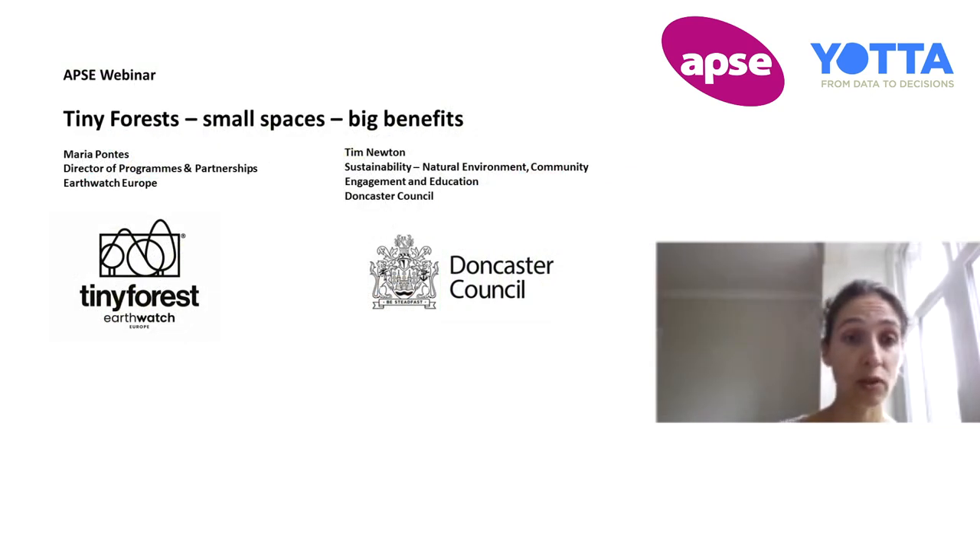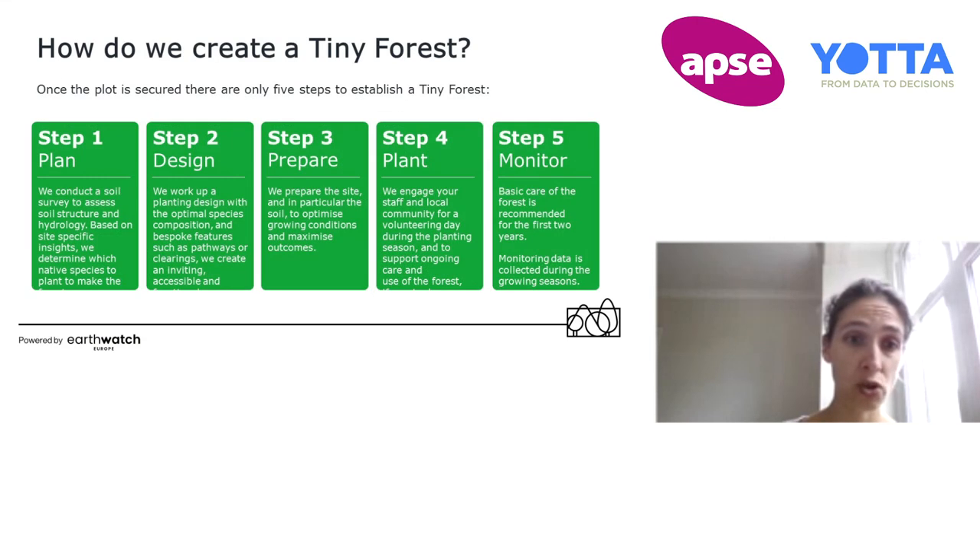So how do we create it? First of all, it's around the planning side, which is really important — to select the right site and to understand the soil structure and hydrology, because the forest composition is very much based on that, as well as the native species. We use reference forests to do that. We then design the forests to achieve the best possible in that space. Sometimes we create pathways; sometimes we include furniture as a classroom. It very much depends on the location of the forest and what it's being used for.